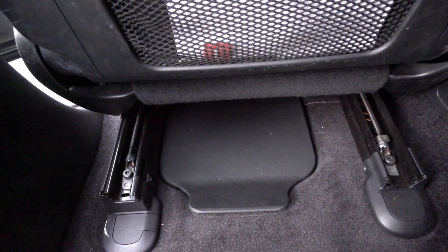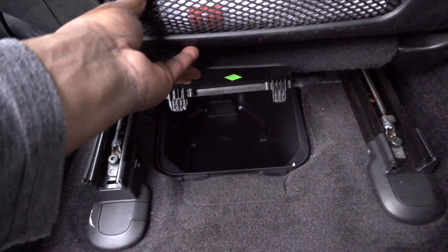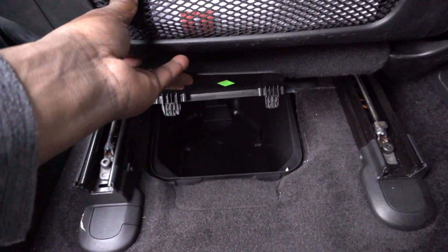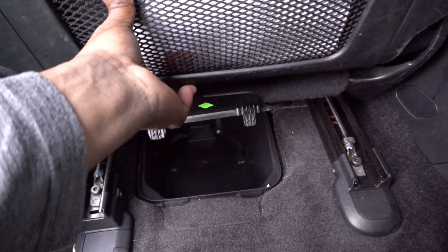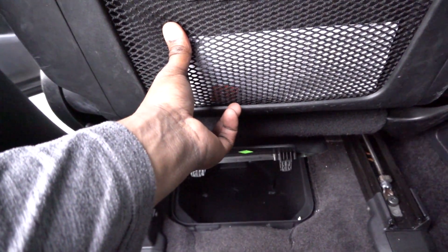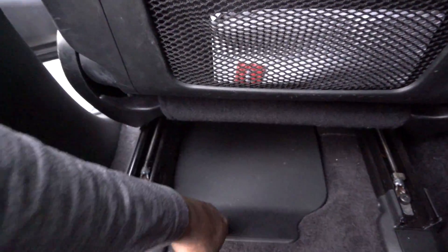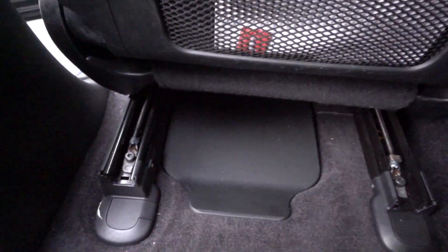I also want to show you the storage below the front seat — not many people know about this. You just pull up pretty hard and it pops up, giving you a place to store your belongings. I've actually run into people who own Durangos and when I tell them about this compartment they don't know about it.